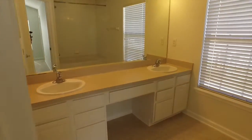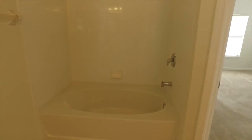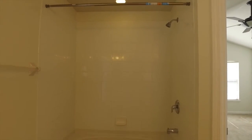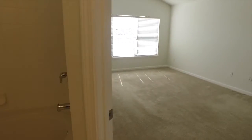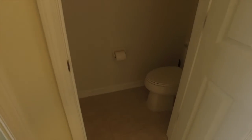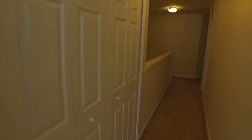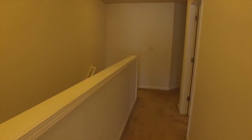The master bath features dual sinks, a huge garden tub with shower, and a private sitting area for the toilet. If you'd like to tour this home, give Jacksonville Rental Finders a call today — we'd love to show it to you. Our number is 904-565-9040.